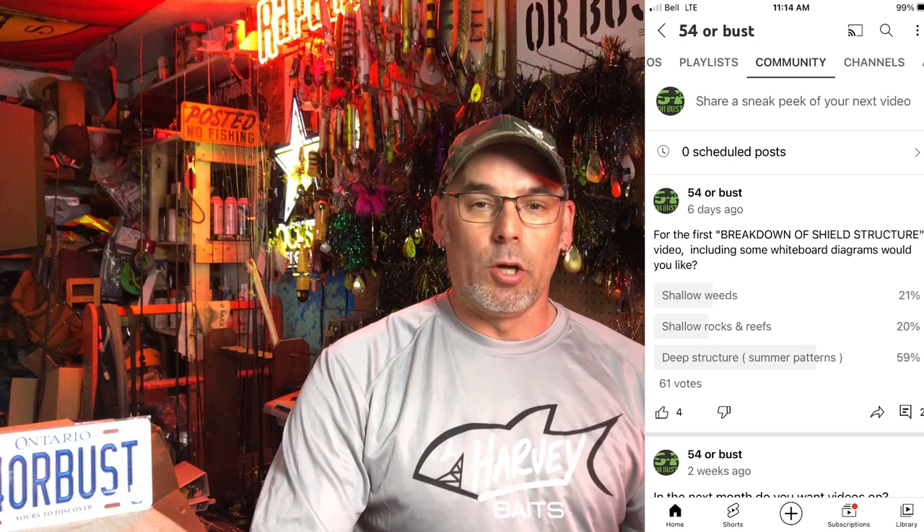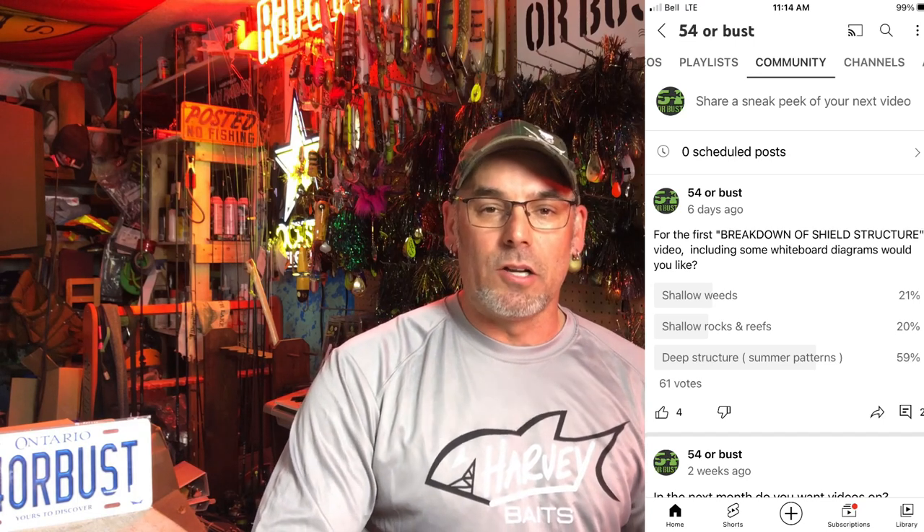Hey everyone, welcome back. Glenn McDonald from 54 Buston. Today is the first in a series breaking down Canadian Shield Lakes. I asked the YouTube community and you guys responded, saying that the first topic you wanted was deep water structure. So we're going to be looking primarily at summer patterns in deep water areas on Shield Lakes, and we're going to start right now.